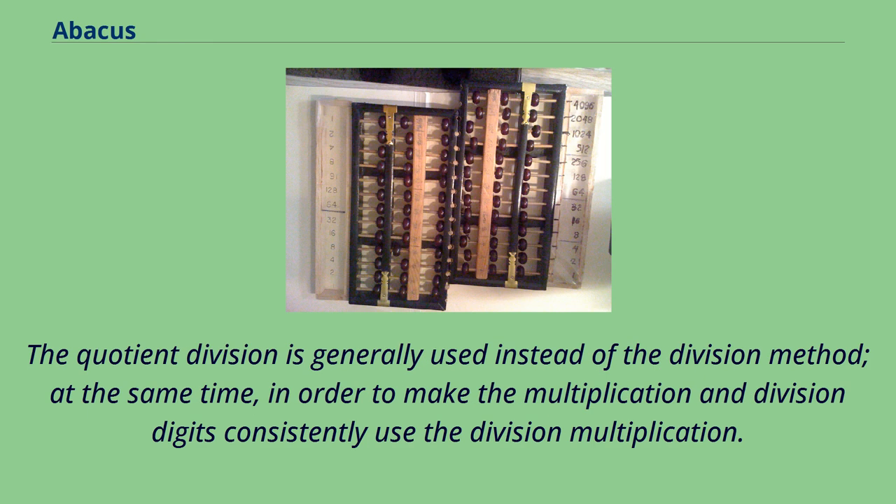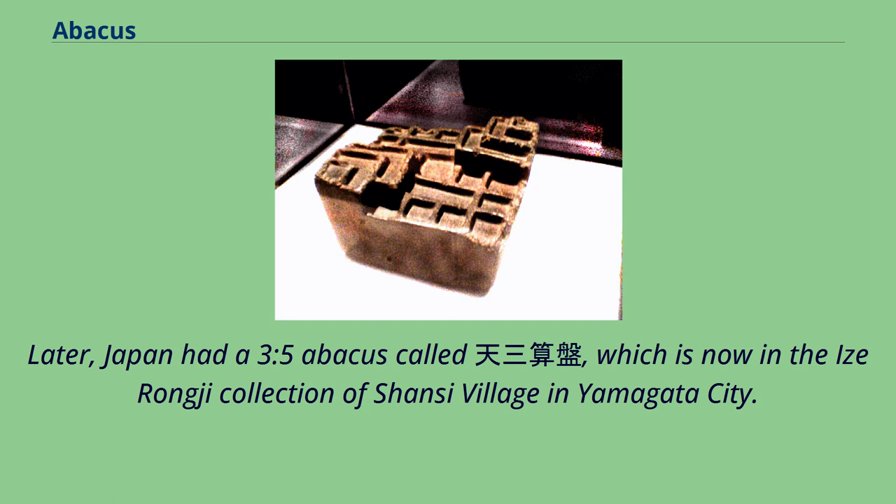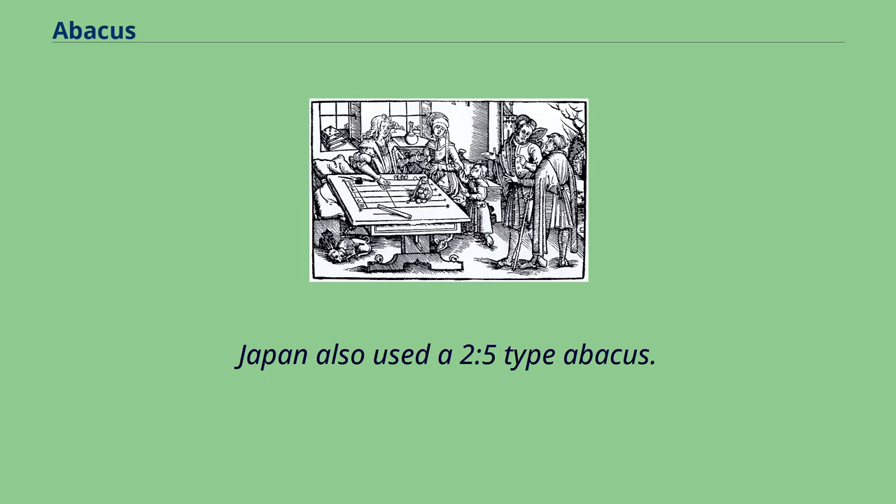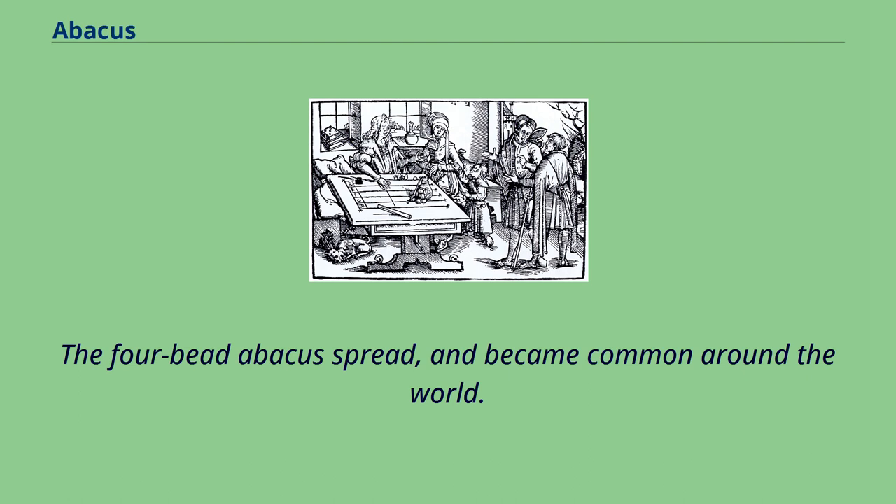The quotient division is generally used instead of the division method. Japan also had a 3-5 abacus, which is now in the Aizu Rongji collection of Shansi Village in Yamagata City. Japan also used a 2-5 type abacus. The 4-bead abacus spread and became common around the world. Improvements to the Japanese abacus arose in various places. In China, an aluminium frame plastic bead abacus was used.